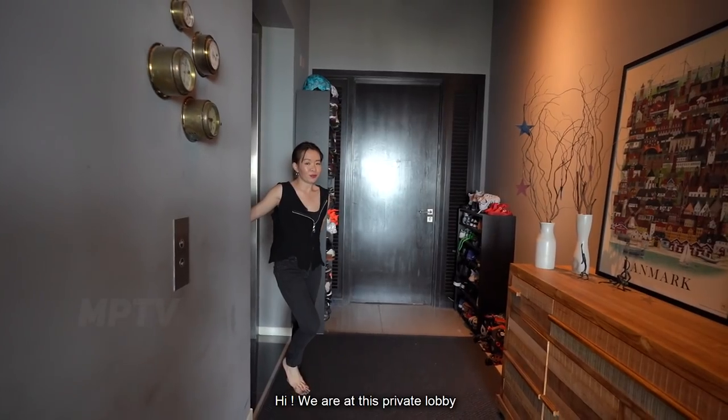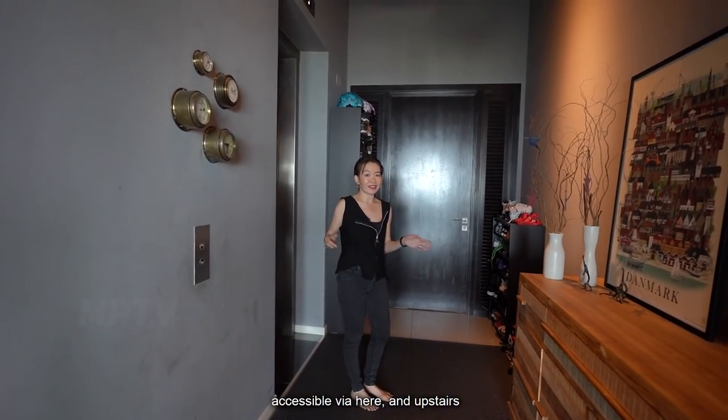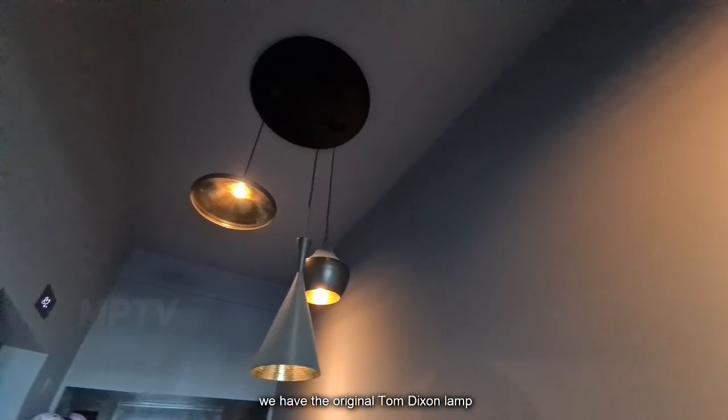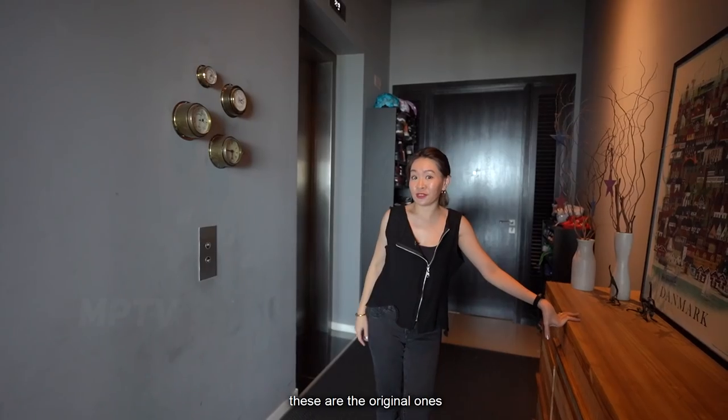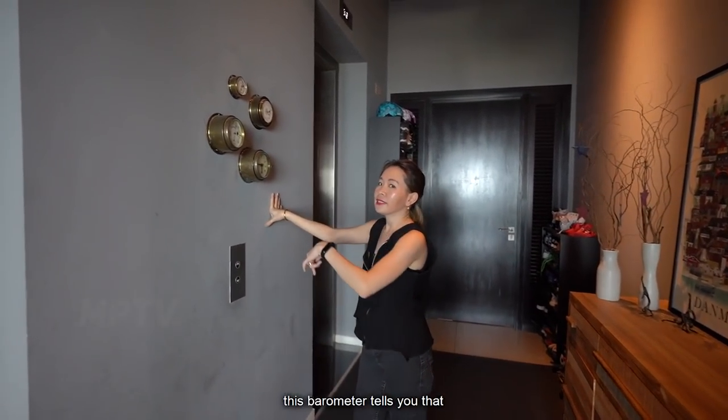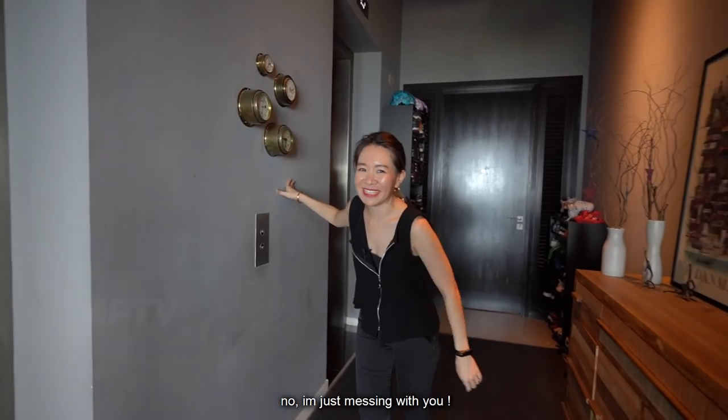We are at this private lobby accessible by key card here and upstairs. Now, at the foyer here, we have the original Tom Dixon lamp. These are the original ones and we are actually 36 floors above sea level. This barometer here tells that — no, I'm just messing with you.